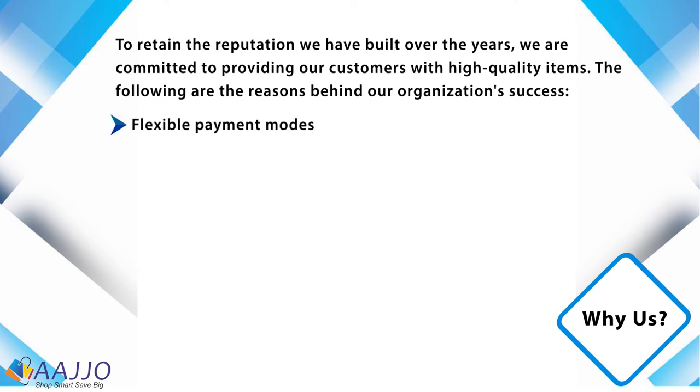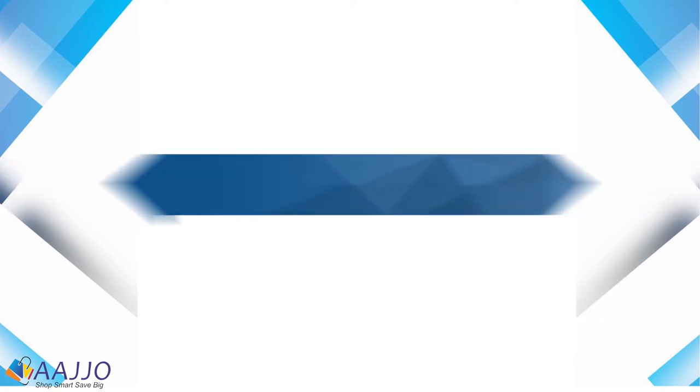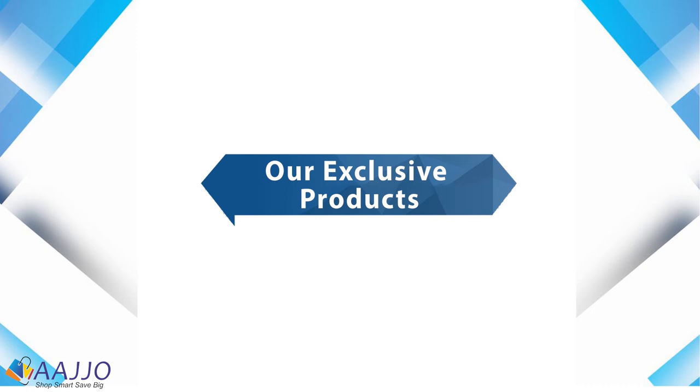Flexible payment modes, on-time delivery, huge distribution network, tactical business strategies, and clarity in deals. Some of the exclusive products AstroTac offers include the following.